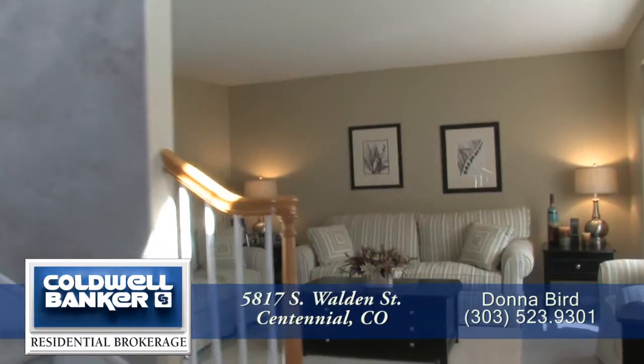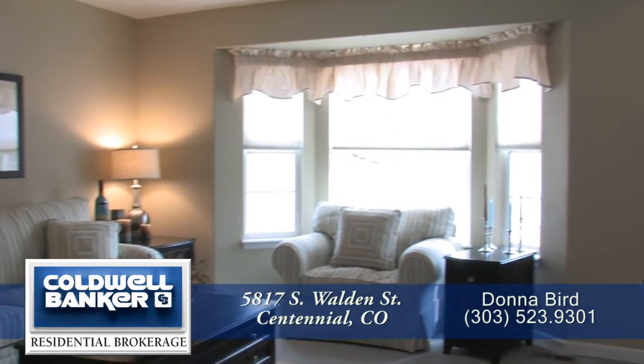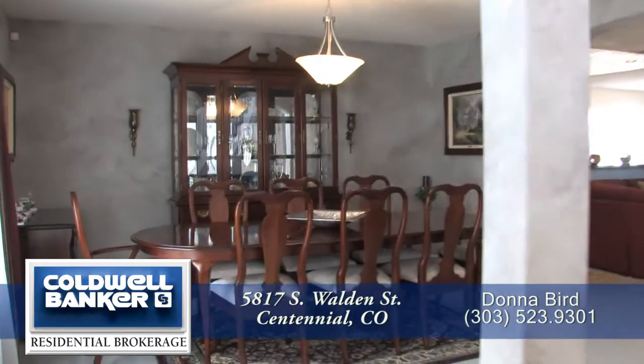Immediately to your right is the formal living room with a bay window that brings in lots of morning light. And just to the left, off the foyer, is the formal dining room.